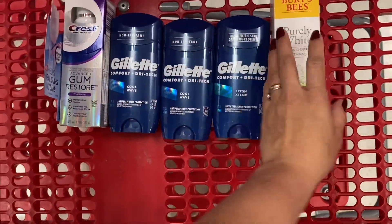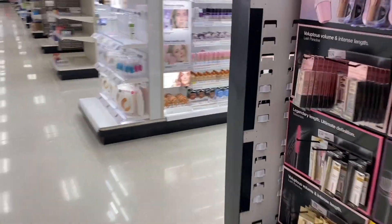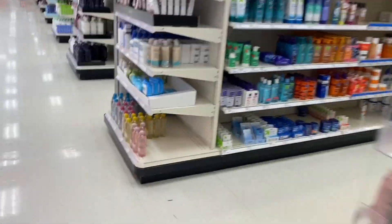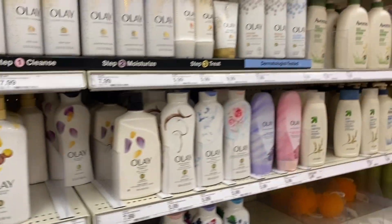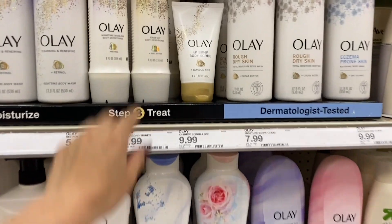If you want to do the deal with the Crest product I think it's much better, but it's up to you which product you prefer. Now another deal I want to share is for the Olay body washes — they're in a very good deal because we have amazing coupons for them. These products also apply to the buy-four-get-$5-gift-card deal. They are priced at $5.99.